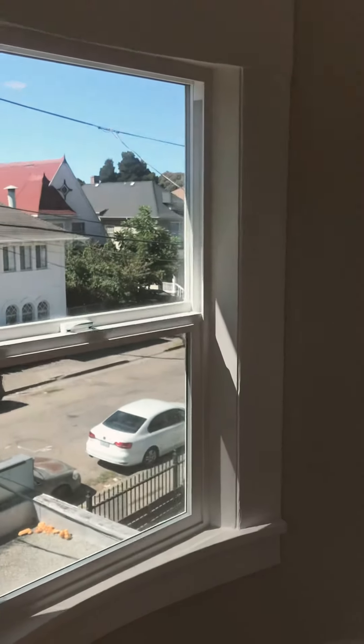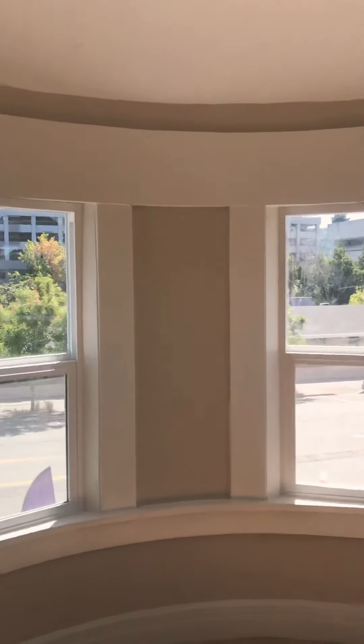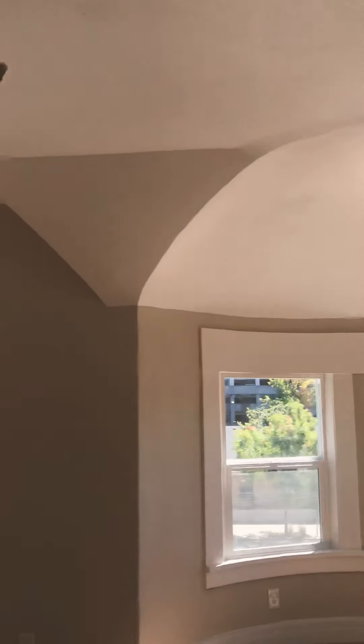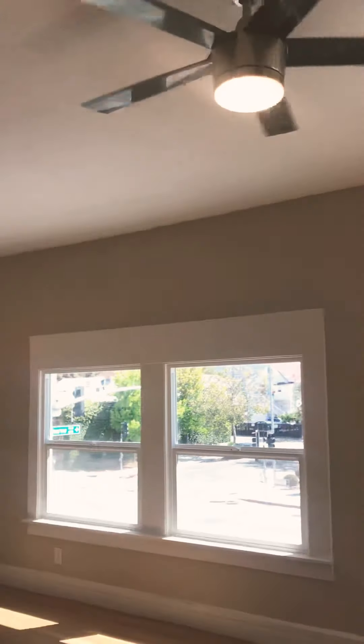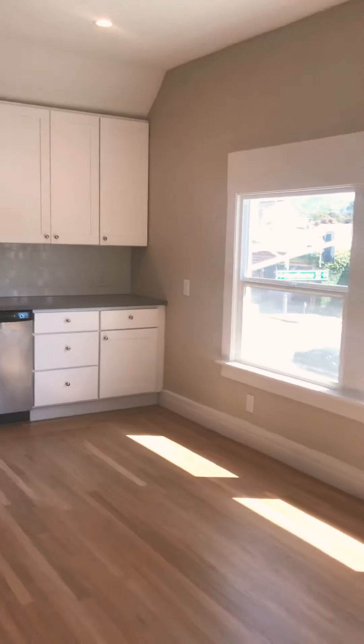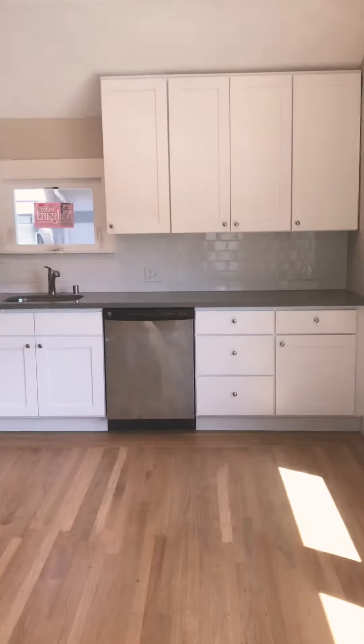Nice city views outside. You've got these great windows here. Vaulted ceilings in a lot of the rooms because it's on the top floor of the Victorian building. Ceiling fan, a lot of light in here. Got a nice open floor plan between the kitchen and the living room.